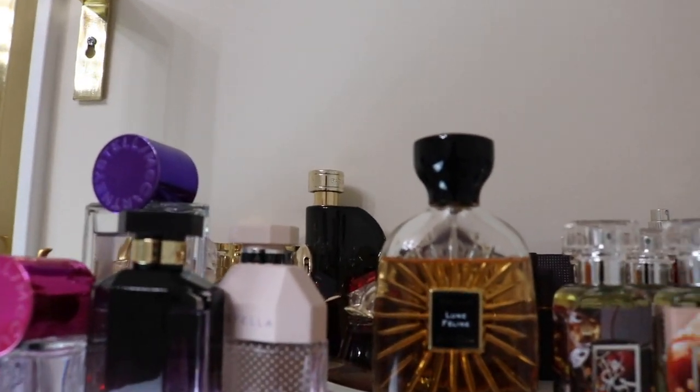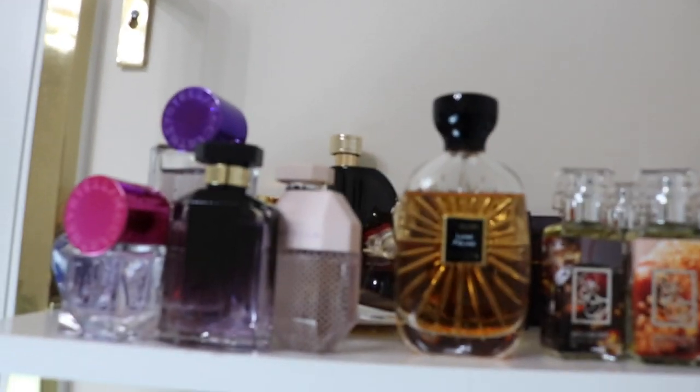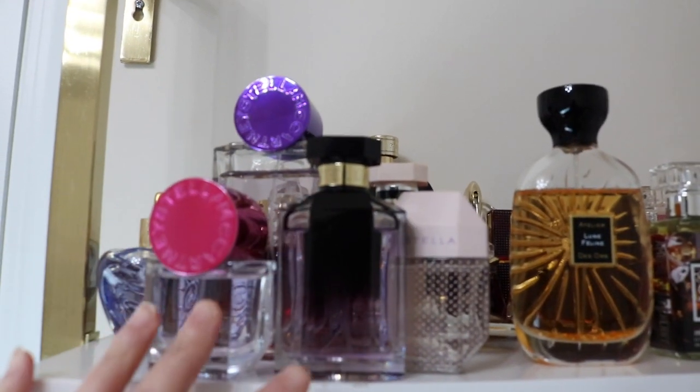So on the top here, I'm just going to quickly go through these. I know I just did a huge collection video, so you'll see I've got everything kind of grouped together now.